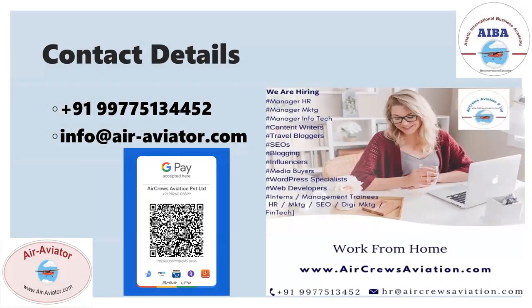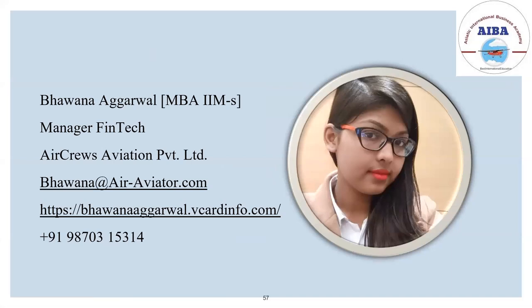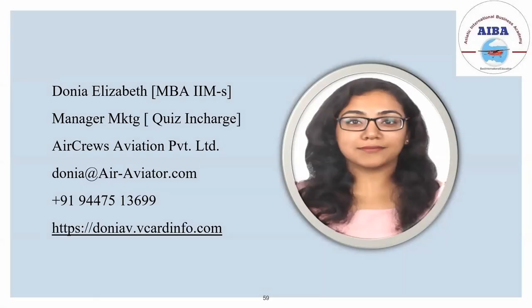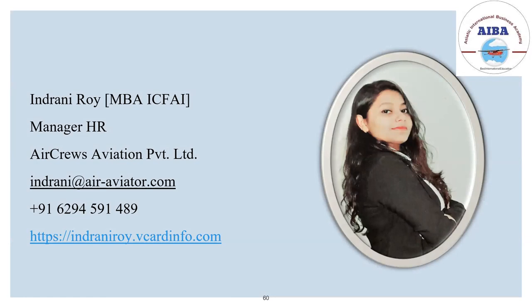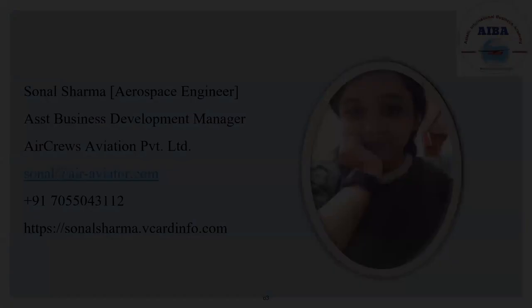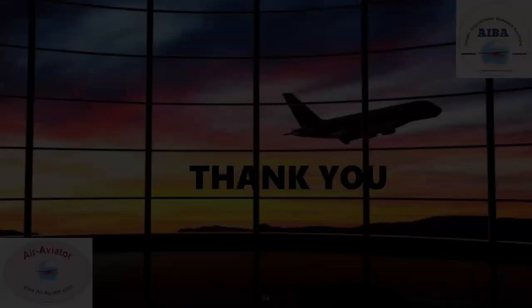These are our contact details. Our core team consists of Bhavana Agarwal, manager of FinTech; Shruti Priya, HR manager; Donia Elizabeth, marketing manager; Indrani Roy, HR manager; Manbir Kaur, business development manager and director; Spandana H, aviation manager; and Sonal Sharma, assistant business development manager. Thank you.